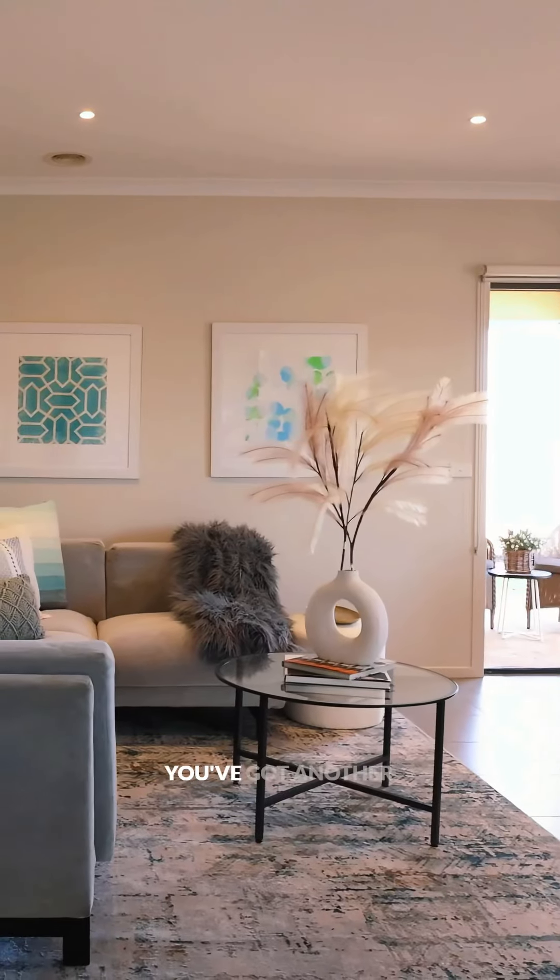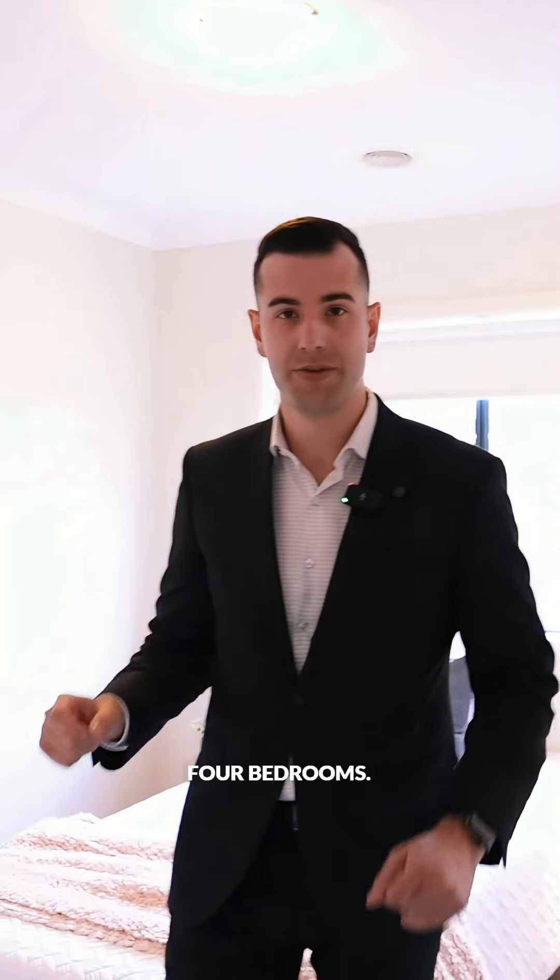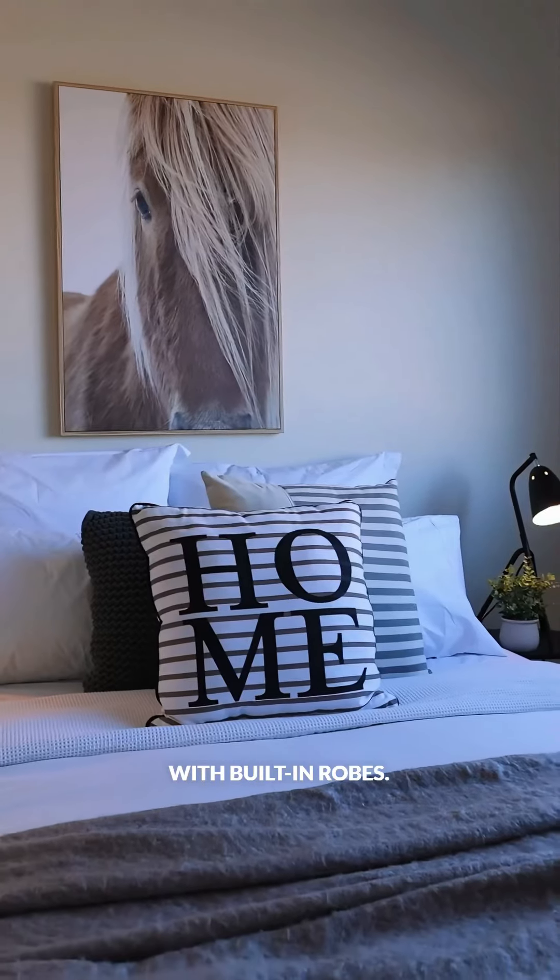Over to your left, you've got another bedroom just in here as well, fitted with built-in robes in all four bedrooms. Walking through, another bedroom, very nicely presented, and another bedroom — all fitted with built-in robes.